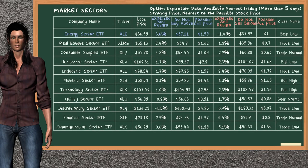Let's look at the market sectors table. There is a strong opportunity to buy the Energy Sector ETF. You can observe it has an expected buyer return of 3.6%. You may buy it at a maximum price of $37.11. For a call option, a possible call price is at $1.59.